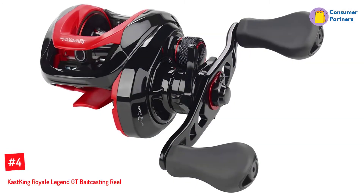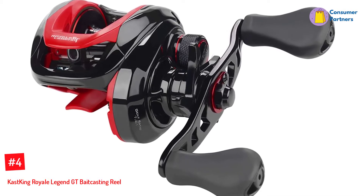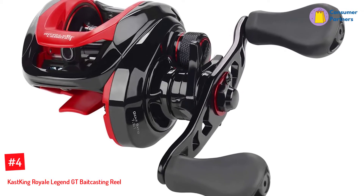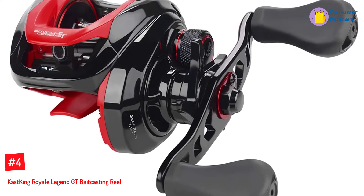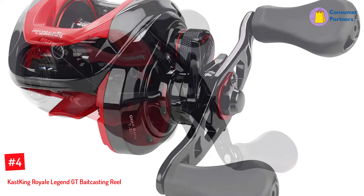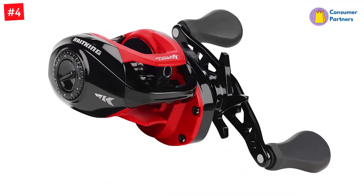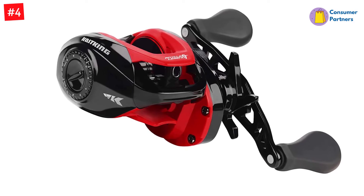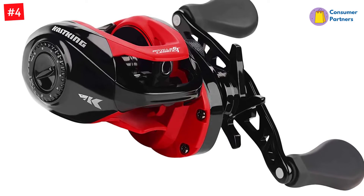Number 4: Cast King Royale Legend GT Baitcasting Reel. The Royale Legend GT gets its name from its soft synthetic grip handles with a comfortable grand touch that will have you tackling ferocious gamefish without feeling the strain. The grips are mounted on a sturdy 3.8-inch aluminum alloy handle that is sufficient to manage the reel's low-profile design, which fits snugly in your palm.